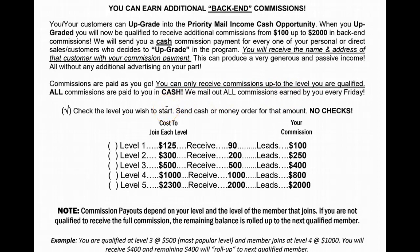They want to join and just test the waters, so they come in at level 1. They're going to have to send in $125. Once the company receives that $125, they're going to see who this person is attached to and see that the sponsor is qualified at level 3. So they're going to send that sponsor $100 and 90 leads. So now you've gotten $100 and 90 leads.